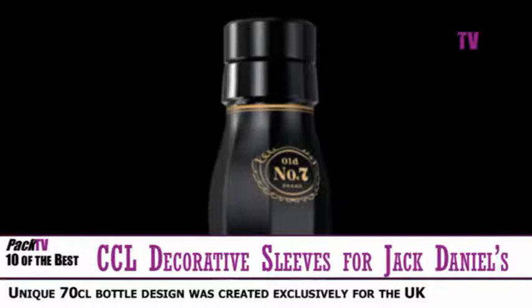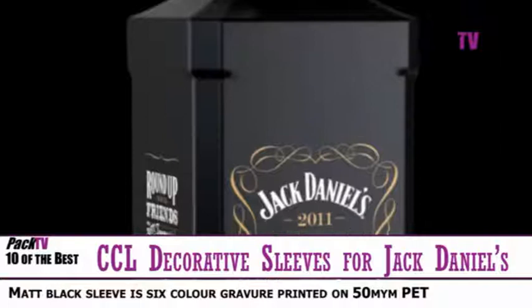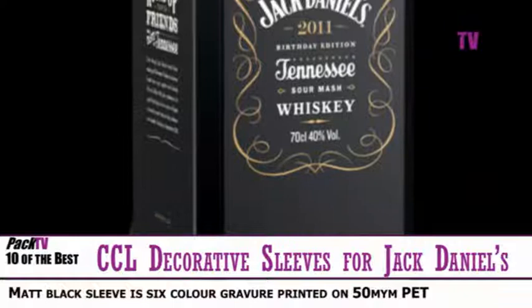CCL Decorative Sleeves created the stylish limited edition full body sleeve for a special birthday edition of Jack Daniel's famous Tennessee Whiskey. This year the celebrations, under a campaign encouraging consumers to round up their friends for a taste of Tennessee, included a special bottle and branded ice bag to drive consumer awareness and tap into the trend for nights in.